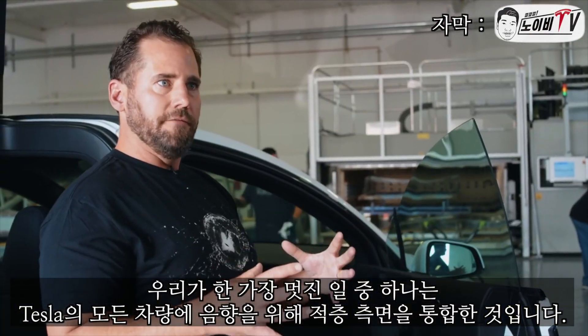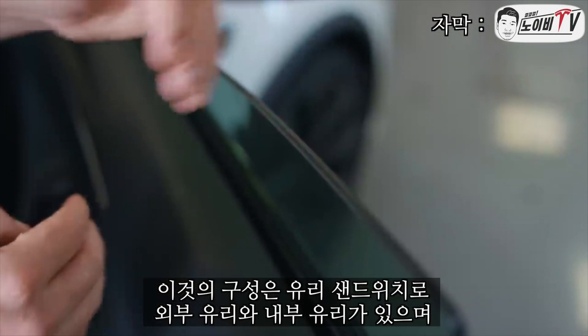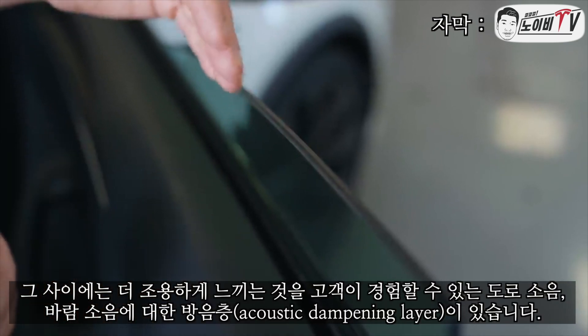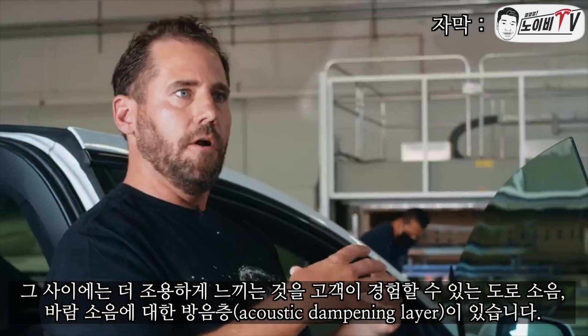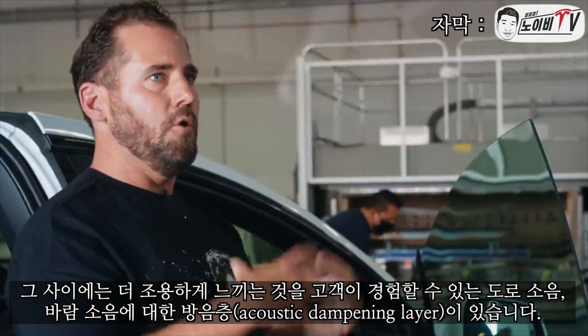One of the coolest things we've done is incorporate acoustic side laminated drops across every vehicle at Tesla. What this consists of is a glass sandwich — a glass outer and a glass inner, with an acoustic dampening layer in between for road noise and wind noise, making the inside feel quieter for occupants.